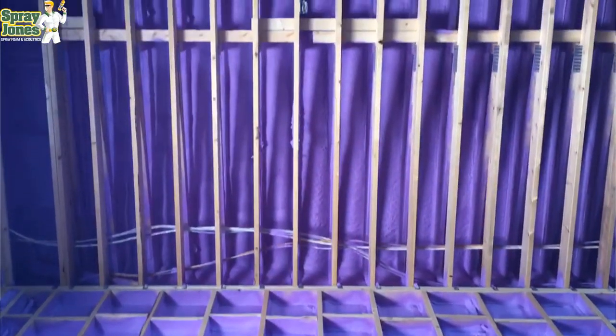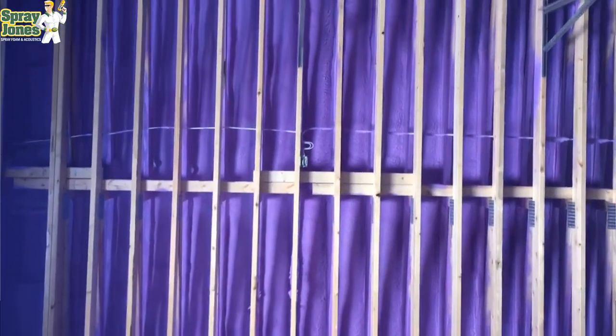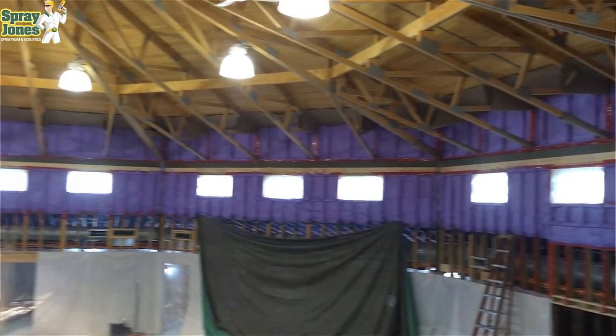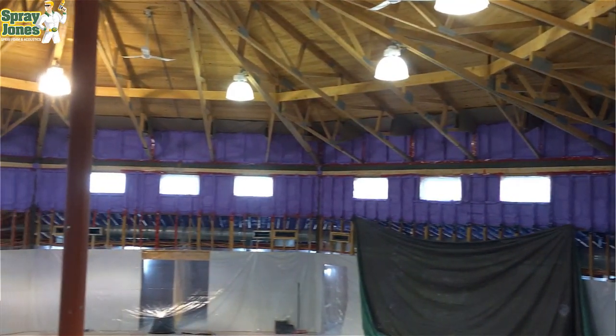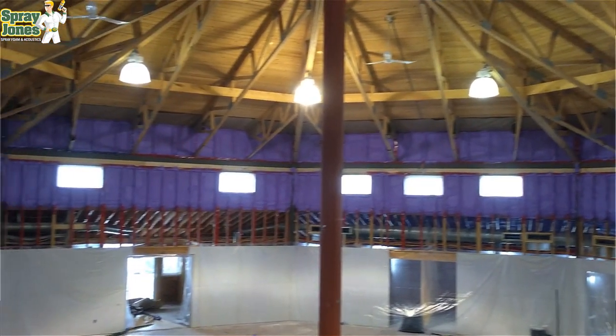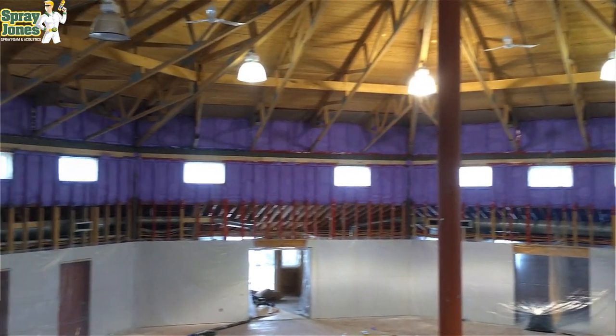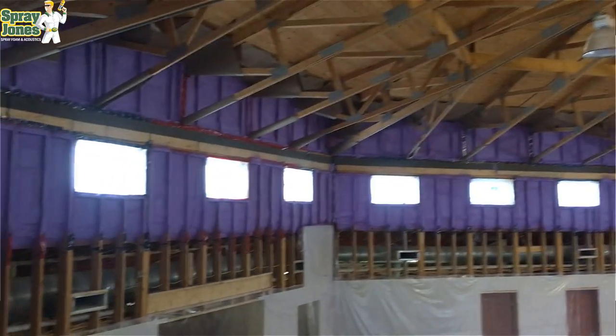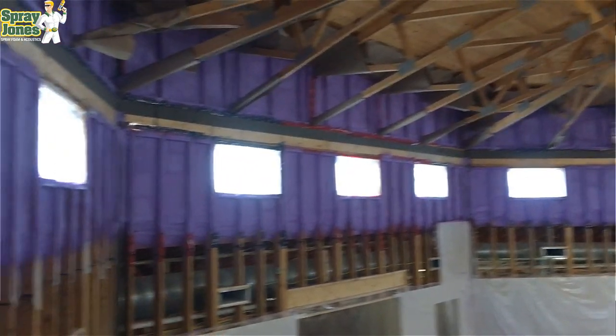Hello everyone, Mike with SprayJones. We're going to go over why spray polyurethane foam is safe and effective, split into two segments: first why it's safe, then why it's effective. Something you need to know right out of the gate: there is rated foam and non-rated foam. Rated foam goes into buildings — houses, commercial buildings, institutional buildings — that fall under the building code and have an architect and engineer overseeing them.